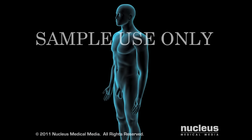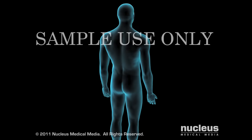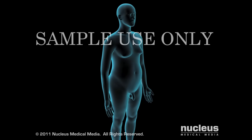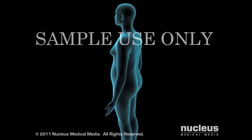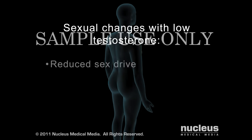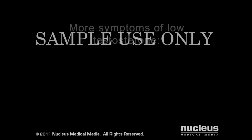Low levels of testosterone in your blood may result in a condition called androgen deficiency, or hypogonadism, which may include increased body fat, reduced muscle size, and swollen breasts. If your testosterone level is low, you may experience reduced sex drive, erectile dysfunction, and low sperm count leading to infertility.